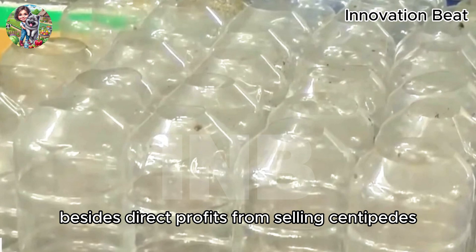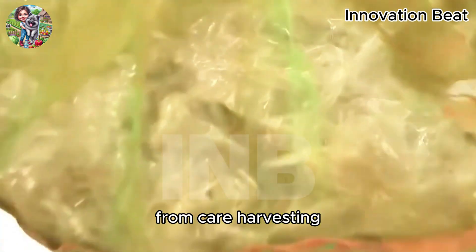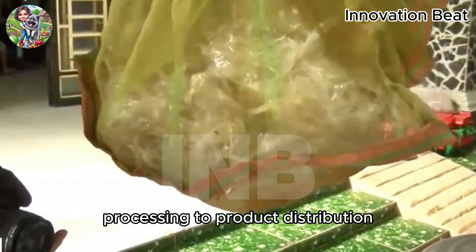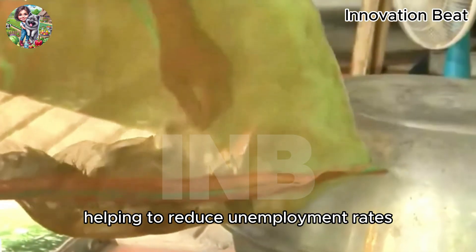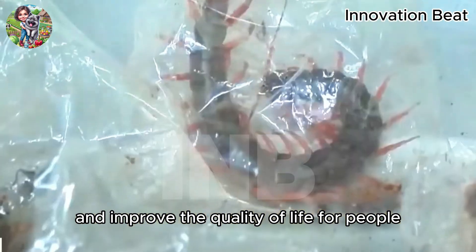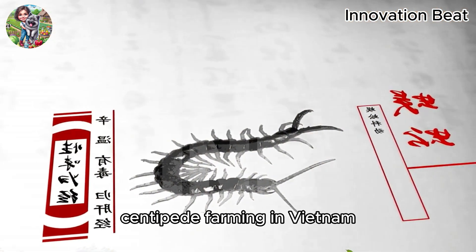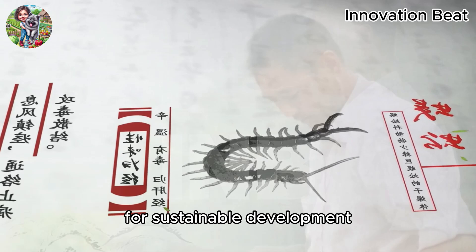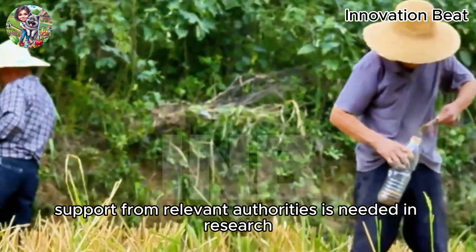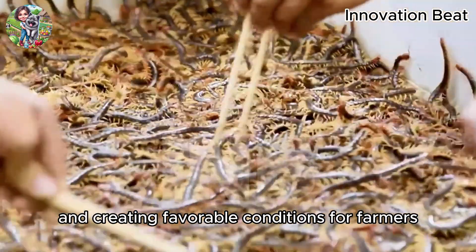Besides direct profits from selling centipedes, centipede farming also creates many job opportunities for local people, from care, to harvesting, processing, to product distribution — all stages require labor, helping to reduce unemployment rates and improve the quality of life for people. With the increasing demand for centipede products in traditional medicine and industry, centipede farming in Vietnam has great development potential. For sustainable development, support from relevant authorities is needed in research, technical guidance, and creating favorable conditions for farmers.